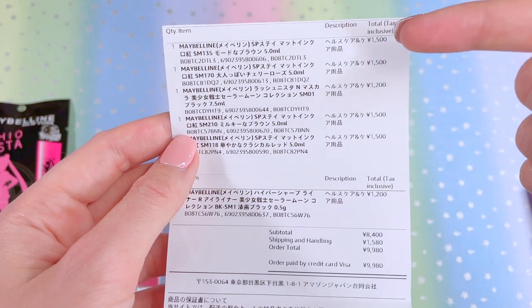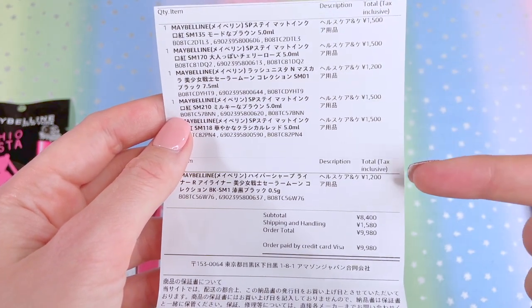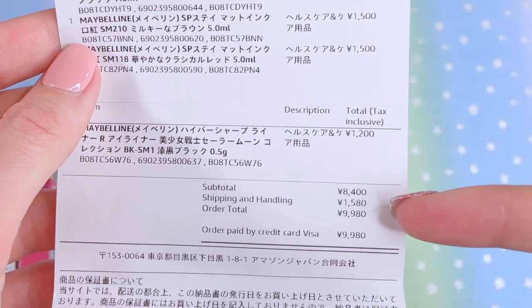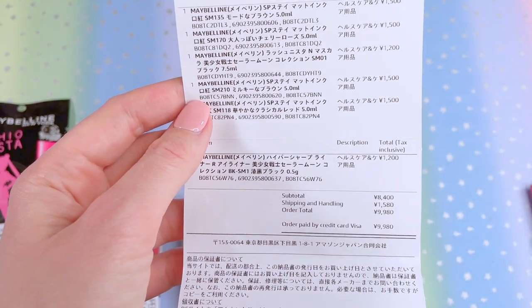Here's the packing slip showing all the prices I paid for each item. They were each 1,500 yen or less. I paid 1,580 yen for shipping and less than $100 for all of these items shipped from Japan.